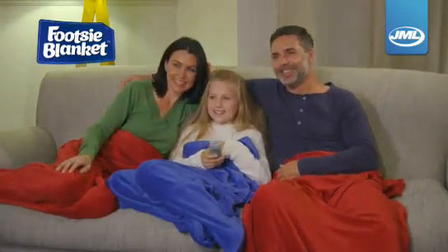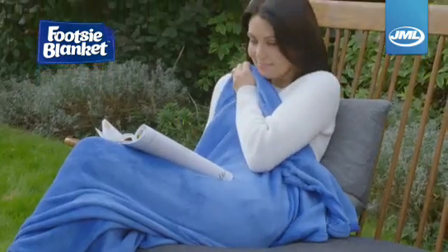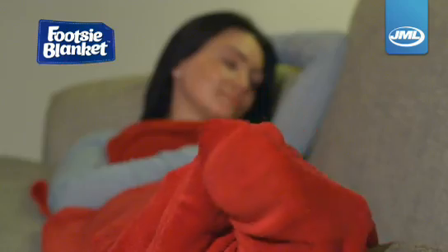Relax with a book, watch television, take a well deserved nap on the sofa. However you like to relax, the Footsie Blanket will keep you and your hard working feet in super soft plushy comfort.